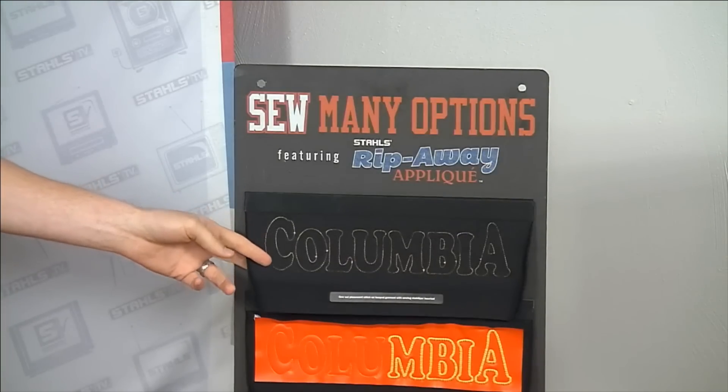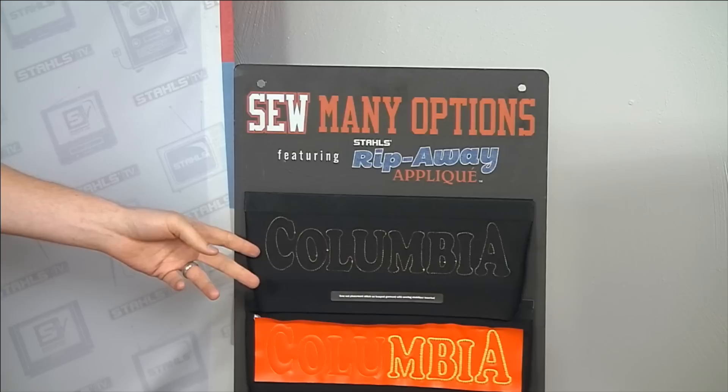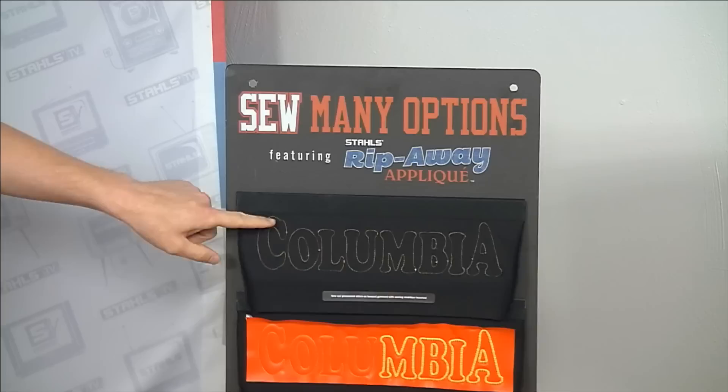By replacing the fill stitch with a piece of fabric and only doing an outline stitch, we gain that throughput. To understand the fundamentals of applique, here's the basic process: you need a cut piece of fabric. You sew a placement stitch onto the garment — a targeted area after the garment is hooped — then program a stop and lay the fabric onto that placement stitch. For sew-out applique, you individually place pieces, like these letters to spell Columbia, on top of the placement stitch.